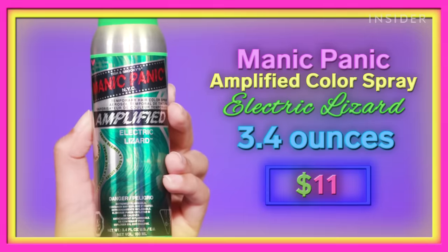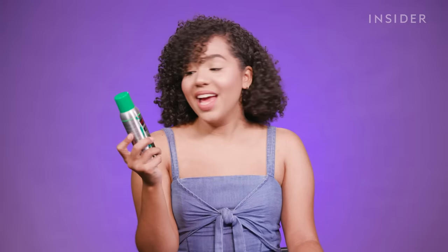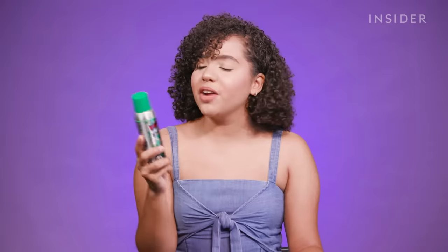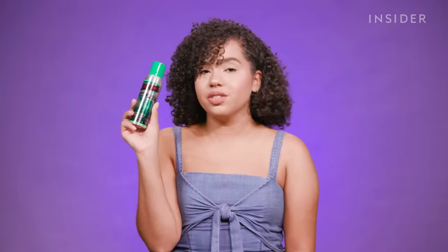Next, we're going to try the Manic Panic Amplified Color Spray in the shade Electric Lizard — and it is electric. This is green. I'm really kind of scared to try out another green after my last experience, but Manic Panic is a really, really good hair color brand, so I'm expecting this one to probably have the best color payoff. This retails for $11 and it comes with 3.4 ounces of product.